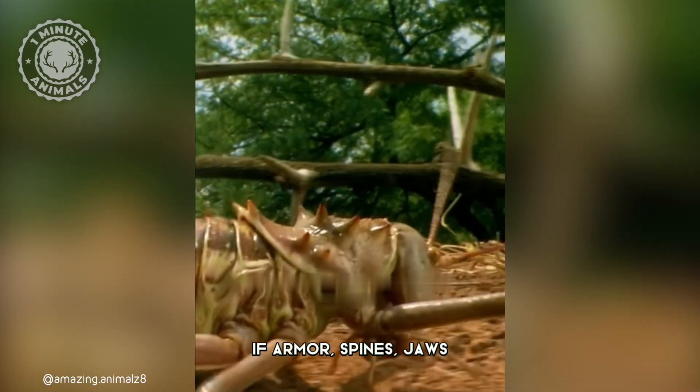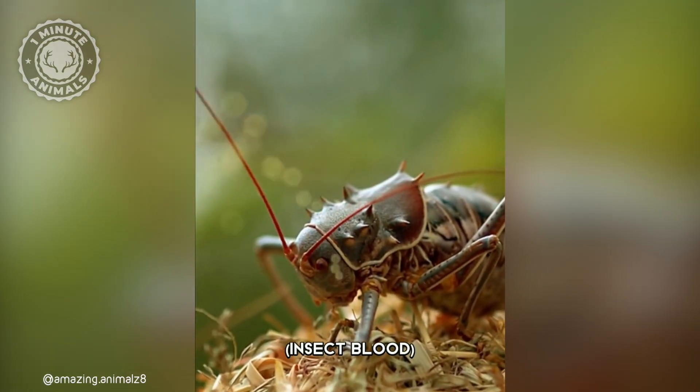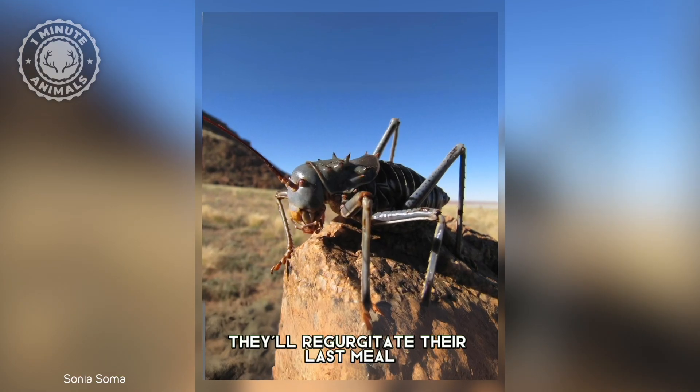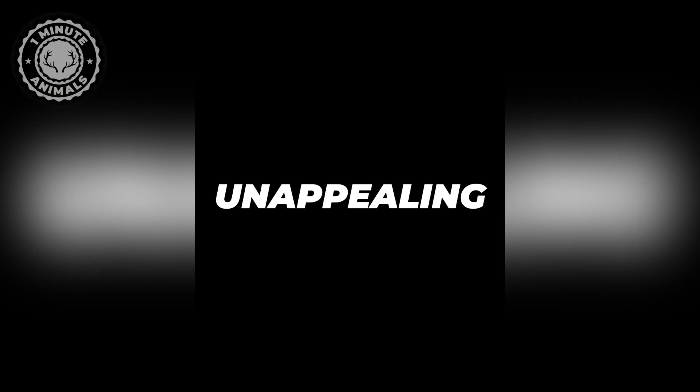Still not convinced? If armor, spines, jaws, and noisiness fail, this cricket will squirt hemolymph — insect blood — from behind their legs and head. And if all else fails, they vomit. They'll regurgitate their last meal and cover their entire bodies with vomit to make themselves extra unappealing.